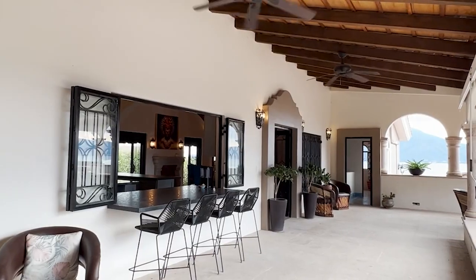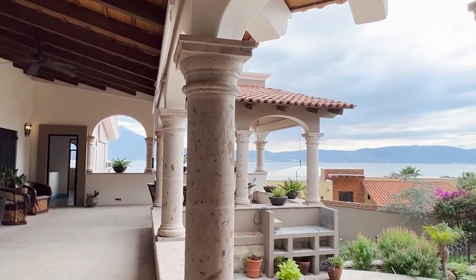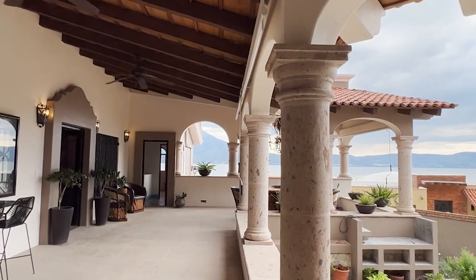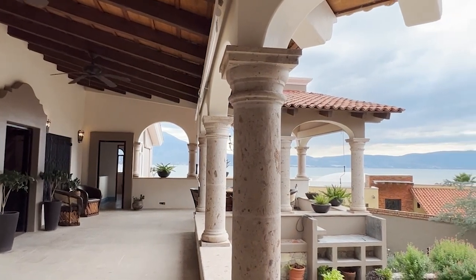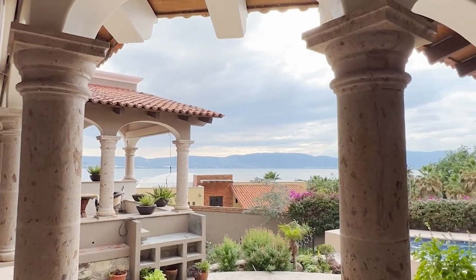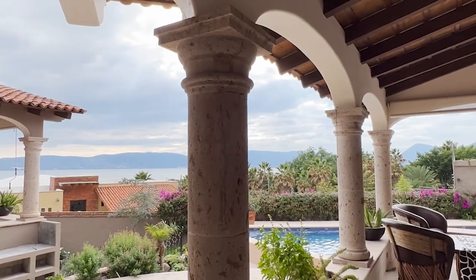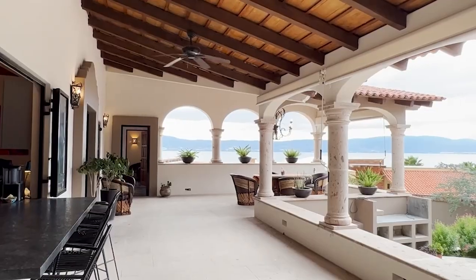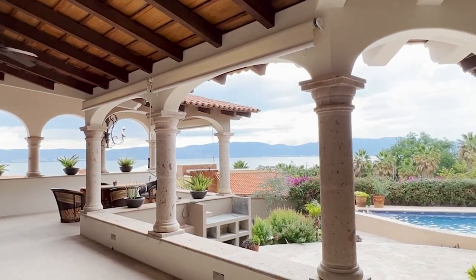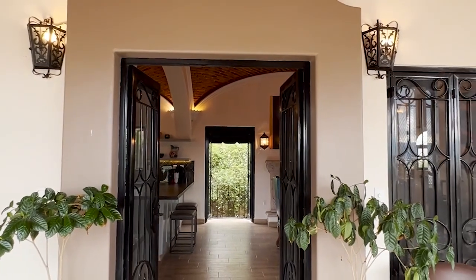We come up some stairs into this covered hacienda terrace — this is where the views really open up. From this covered terrace you get fantastic views of Mount Garcia in the distance and of Lake Chapala. There's lots of space here for entertaining guests and enjoying the wonderful weather we have pretty much all year round here at Lake Chapala.